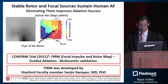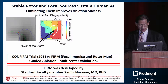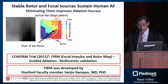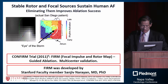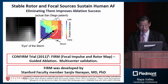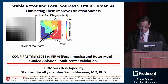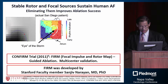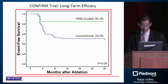A slide provided by my colleague St. John Ryan shows a red dot moving around — instead of being scattered, you can track it, like the so-called eye of the storm. This is the principle of so-called FIRM mapping — focal impulse and rotor mapping — which is now being studied to guide catheter ablation. A number of multicenter trials are underway, and we're waiting for results.